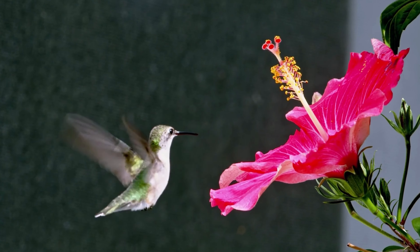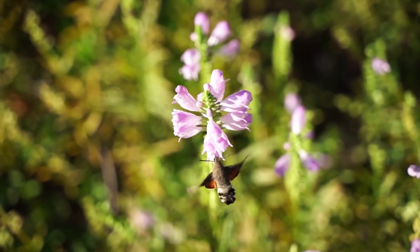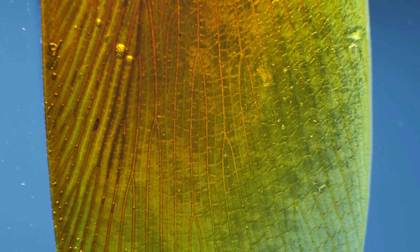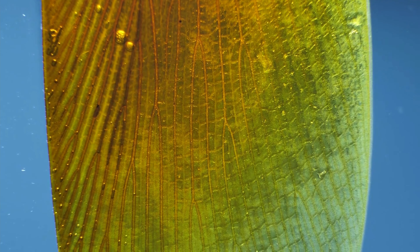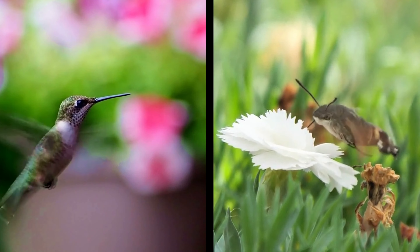The phenomenon, known as convergent evolution, is when two separate species with no relation to one another develop extremely close physical structures and functions — such as the hummingbird hawk moth and the hummingbird. However, insect wings are more rigid and therefore less efficient than bird wings, so the hummingbird hawk moth has to beat its wings almost 50% faster than a hummingbird to achieve the same hovering result.